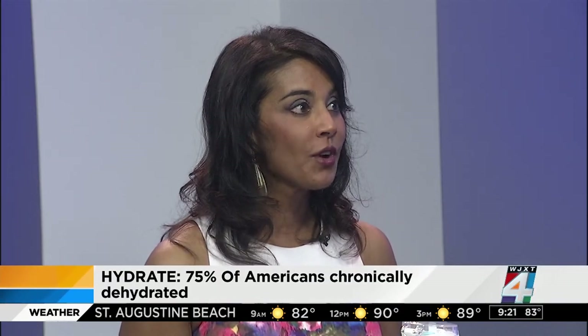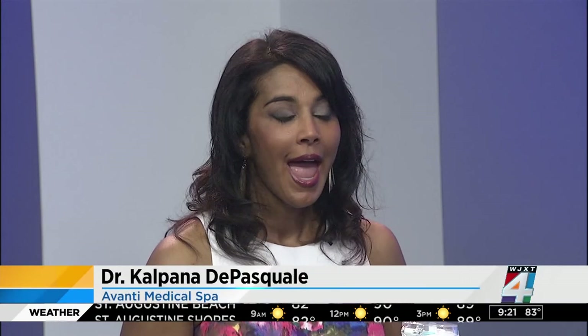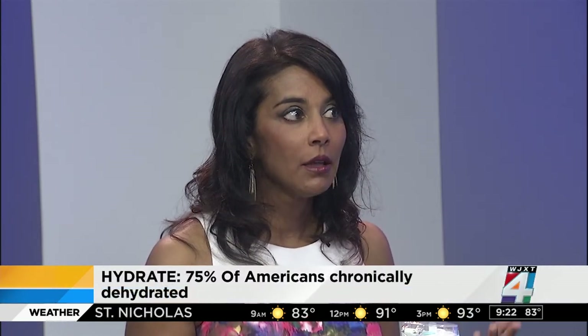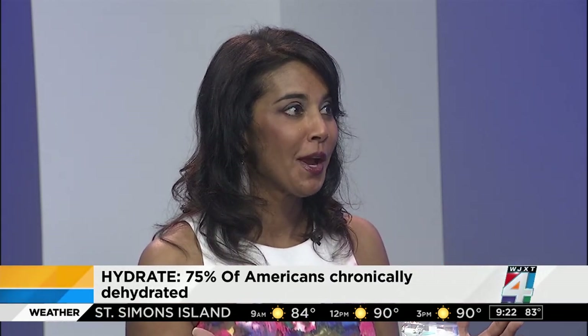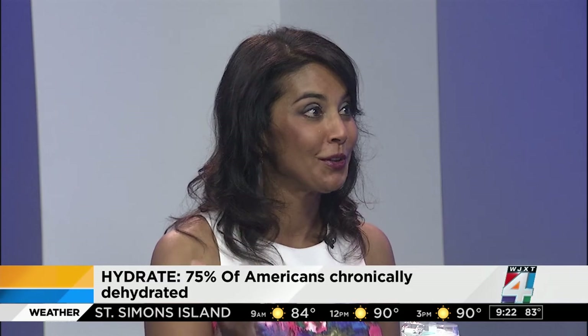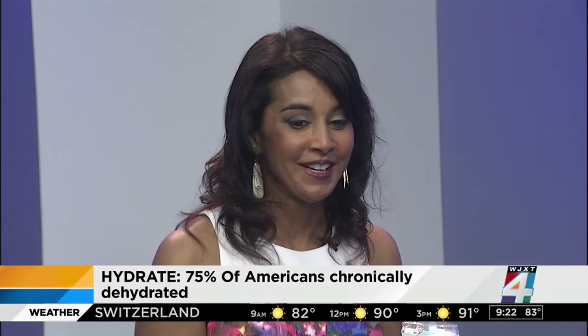You hear this all the time: hydrate, hydrate, hydrate. It's important for weight loss, your organs, and your body — but it's also really good for your skin. 75 percent of Americans are actually chronically dehydrated, and that old adage of drinking eight 8-ounce glasses of water a day isn't necessarily true. If you're out in the hot sun or exercising, you may need a lot more. I equate it to a raisin versus a grape — you definitely want to look like the grape.